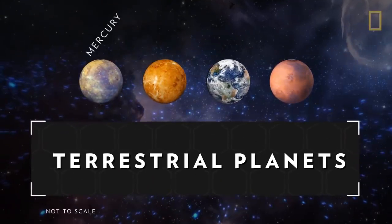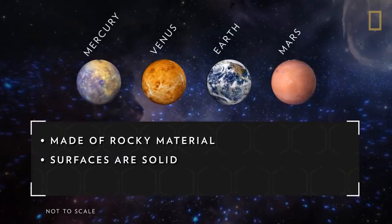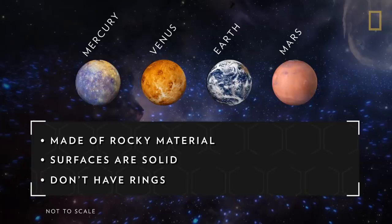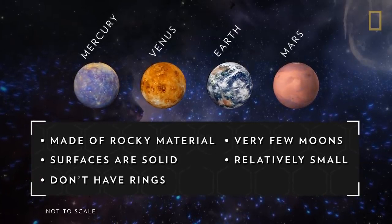Terrestrial planets, including Mercury, Venus, Earth, and Mars, are primarily made of rocky material. Their surfaces are solid, they don't have ring systems, they have very few or no moons, and they are relatively small.